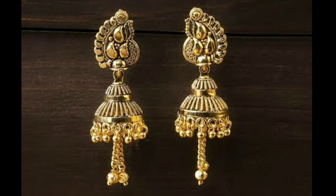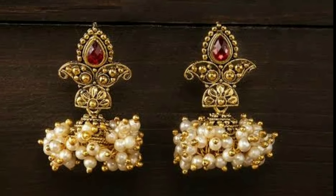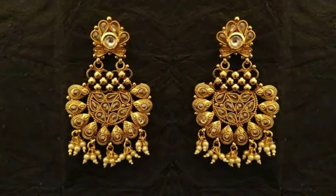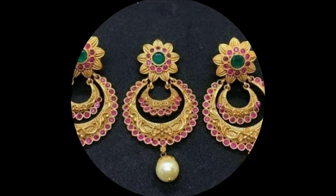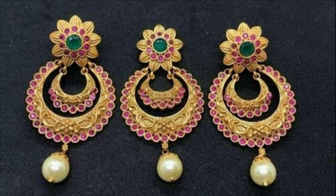These earring models will help you to choose the right one for you. If you like any one of these earrings, you have to screenshot that picture and ask the gold shop for that model. All these beautiful earrings are collected from other sites for the purpose of showing you these beautiful designs in one platform.